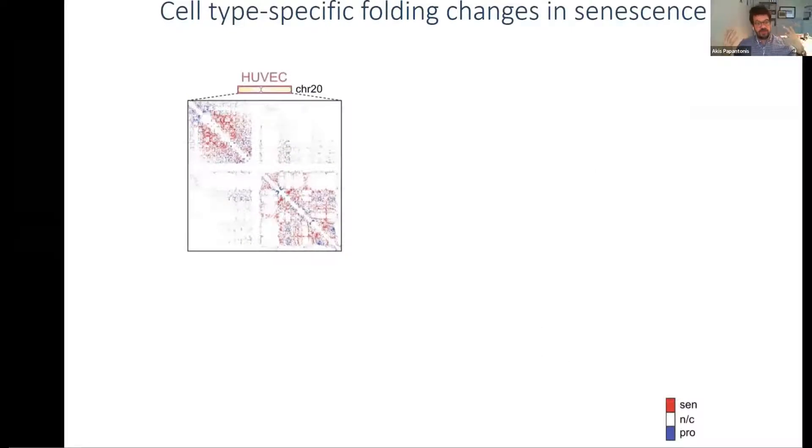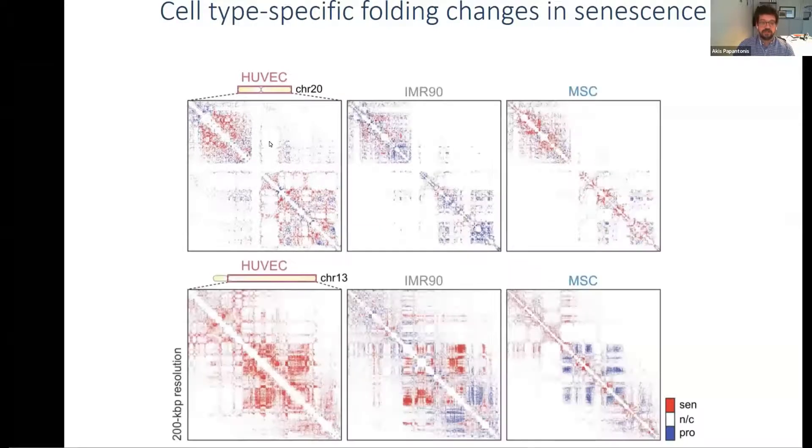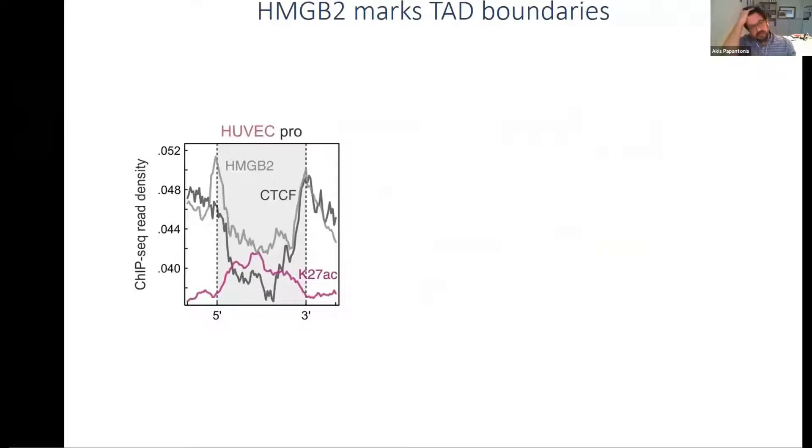If you take maps from a proliferating cell and a senescent cell and subtract them, you find regions with more interactions in senescence shown in red, and regions with fewer interactions shown in blue. Looking at HUVEC chromosome 20, and comparing IMR90s and MSCs, the trends of changes are cell-type specific, but the overall domain structure is more or less the same. Changes within domains are very cell-type specific, and this reproducibility holds true across different donors.